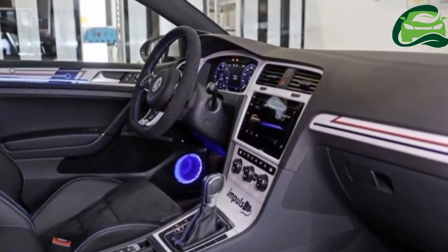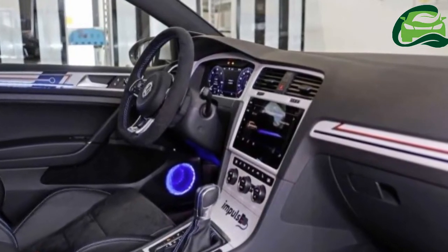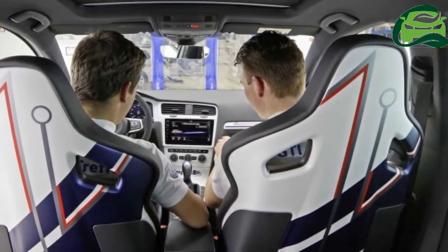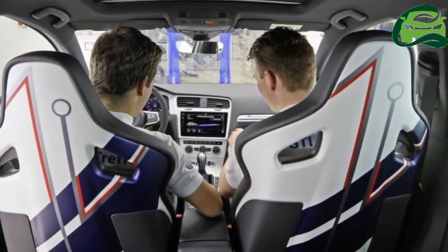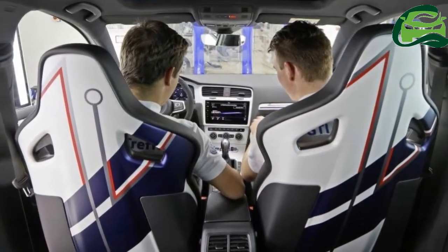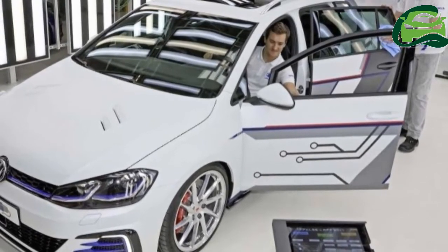The Vento All-Star is based on the Comfortline, which means you get a 1.6-litre MPI naturally aspirated engine with 105 PS and 153 Nm of torque at 3,800 rpm, mated to a 6-speed conventional automatic transmission.